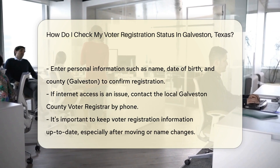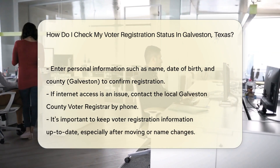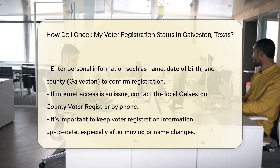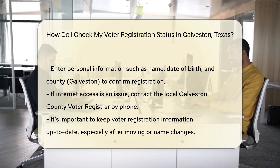Just visit the Texas Secretary of State's website. They have a handy tool called 'Am I Registered', which is as helpful as it sounds. Enter your details, like your name, date of birth, and county — Galveston, in this case. In no time, you'll know if you're in the system and ready to vote.